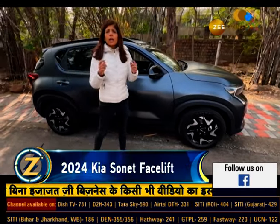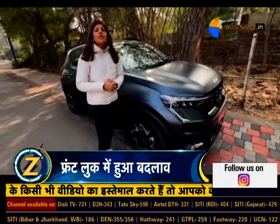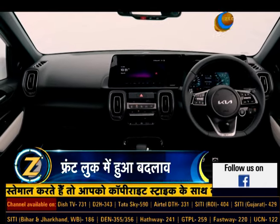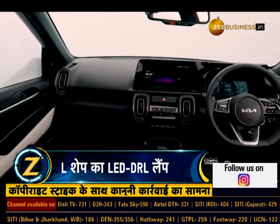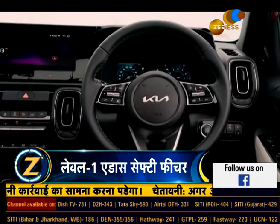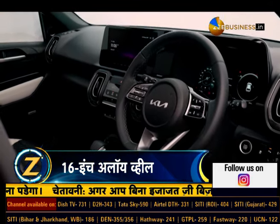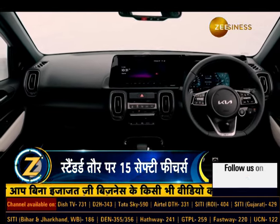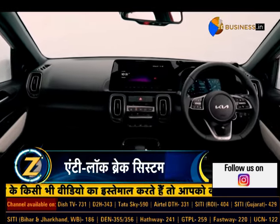Yeh toh baat hui bahar se kya badla hai, aur ab dekhte hain kya kuch badla hai iske andar aur kya hain iske features. 2024 Kia Sonet Facelift mein Level 1 ka ADAS safety features diya gaya hai. Safety features ki baat karein toh ismein front collision warning, front collision avoidance assist cyclist, front collision avoidance assist pedestrian, front collision avoidance assist car, leading vehicle departure alert, lane departure warning, lane keep assist, lane following assist, high beam assist, aur driver attention warning jaise features milte hain.